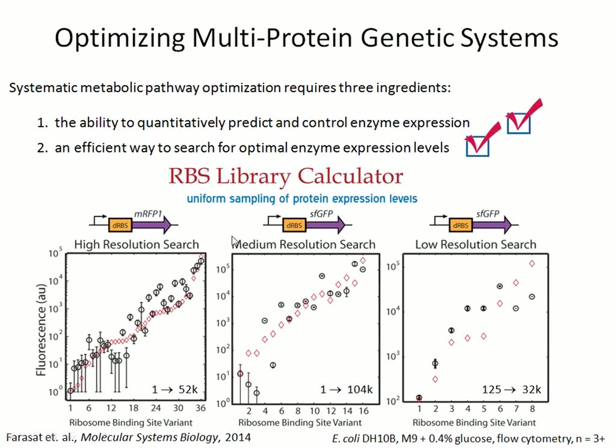We developed a new algorithm called the RBS Library Calculator that uses our biophysical model to systematically optimize a degenerate RBS sequence with a small number of degeneracies that will give you large variation in translation rate across a very large scale. Here I'm showing six different RBS sequences that vary translation across a 100,000-fold scale — our objective function is the smallest number of RBS variants that give the largest coverage of translation rate space. We've validated this algorithm with different reporters (RFP and GFP) and different search resolutions: a high-resolution 36-variant library spanning a 52,000-fold scale, a 16-variant library spanning 100,000-fold, and an 8-variant library varying translation rate by about 1,000-fold.